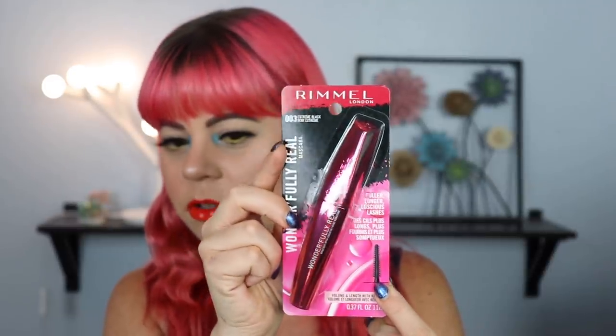Something random I picked up at the drugstore is this Rimmel mascara. I thought it could be a really interesting product for a mini review because the wand looks very similar to my Bad Gal Bang — I love those straight spiky wands. It's called Wonderfully Real and it says fuller, longer, luscious lashes. I'm probably going to do a comparison video with this and my Bad Gal Bang. I haven't opened it yet because I'm saving it for that video.